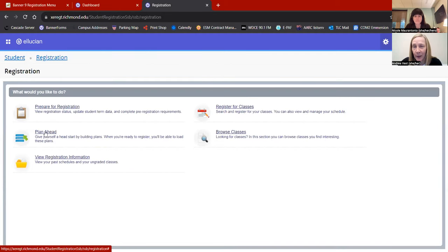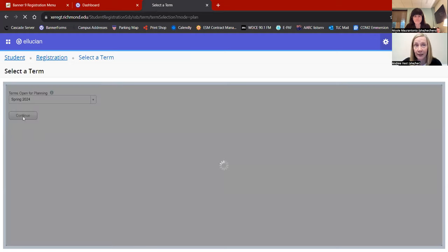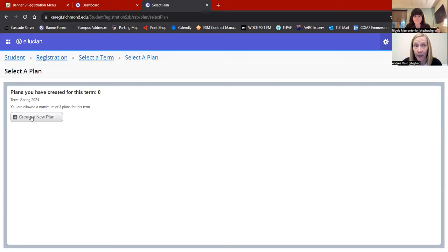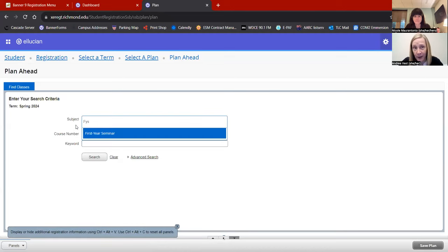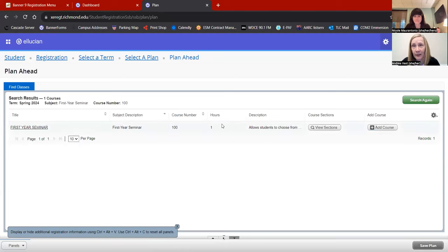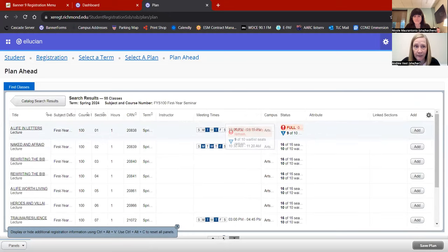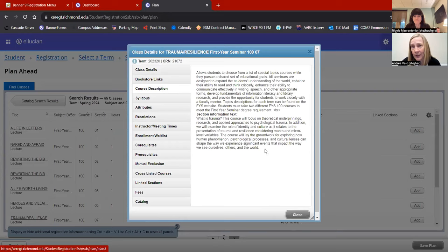Going back, I'm going to build my plan. As Dr. M said, I'm just going to put the classes I'm interested in. I've already reviewed my GradTracker and know which classes I'd like to take. I'm going to start with my First Year Seminar and build around that. I can find the course description by clicking on the title and looking at the bottom, and I can also check fys.richmond.edu for FYS course descriptions.